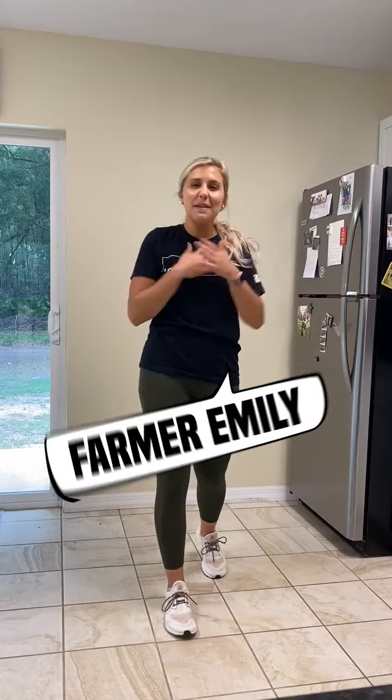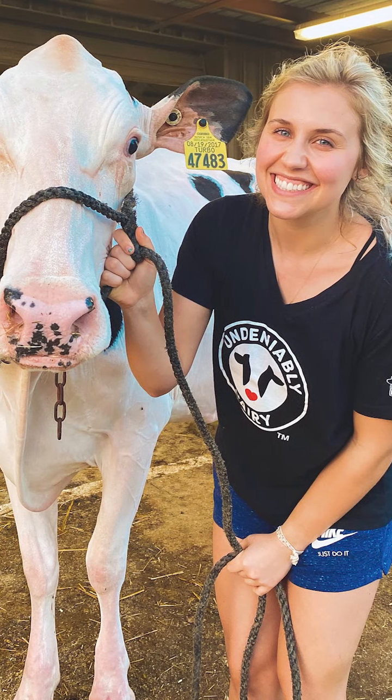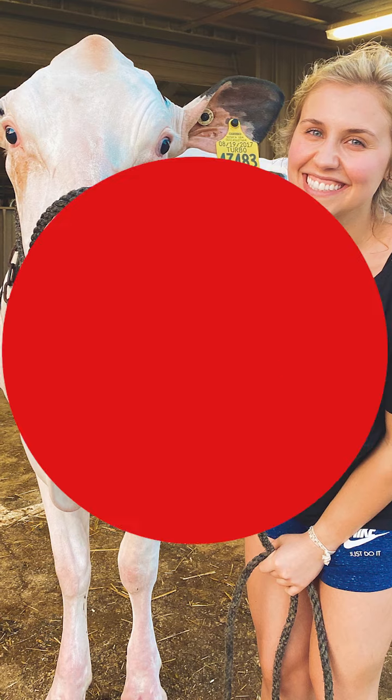Hello everyone, I'm Emily Shaw. Some know me better as Dairy Girl Fitness. I am a certified personal trainer and I also grew up in the dairy industry in the beautiful state of Pennsylvania. With my two passions of dairy and health, I created Dairy Girl Fitness, and I'm so excited to be here with you all week to teach you more about some fun dairy cow facts, fun ways to get active, and how to refuel and replenish with different delicious dairy products.